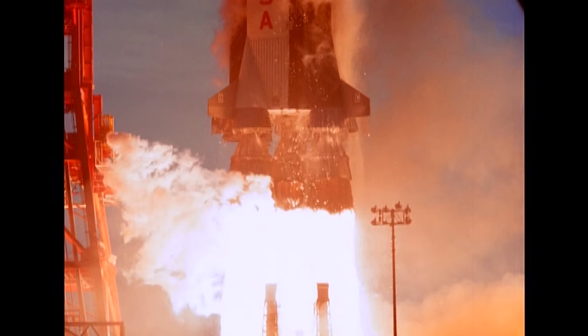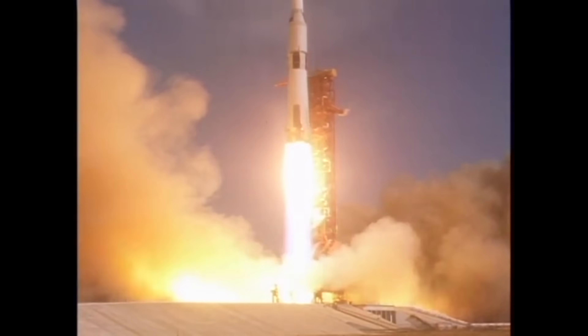The Saturn V rocket took humans to the moon for the first time, but the humans didn't steer the rocket — it steered itself using a computer.